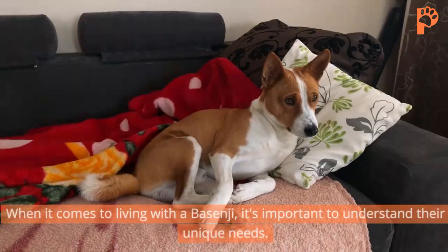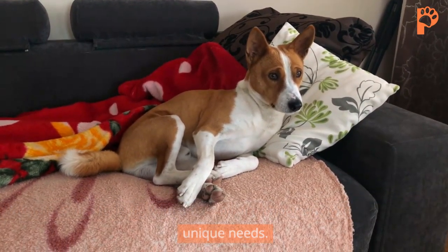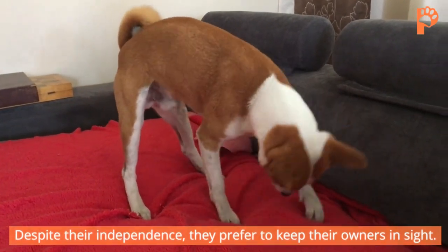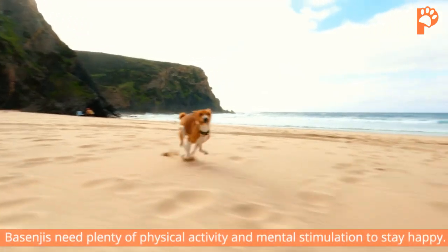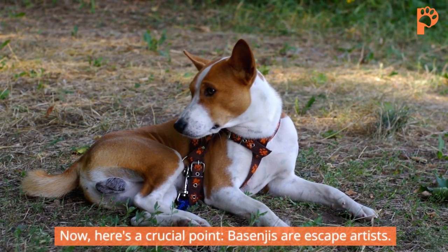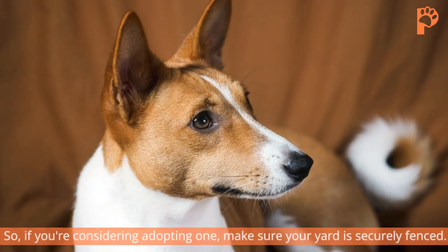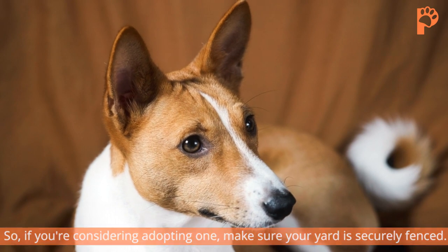When it comes to living with a Basenji, it's important to understand their unique needs. Despite their independence, they prefer to keep their owners in sight. They thrive on attention and exercise. Basenjis need plenty of physical activity and mental stimulation to stay happy. Here's a crucial point: Basenjis are escape artists. No fence is too high for them to climb. So, if you're considering adopting one, make sure your yard is securely fenced.